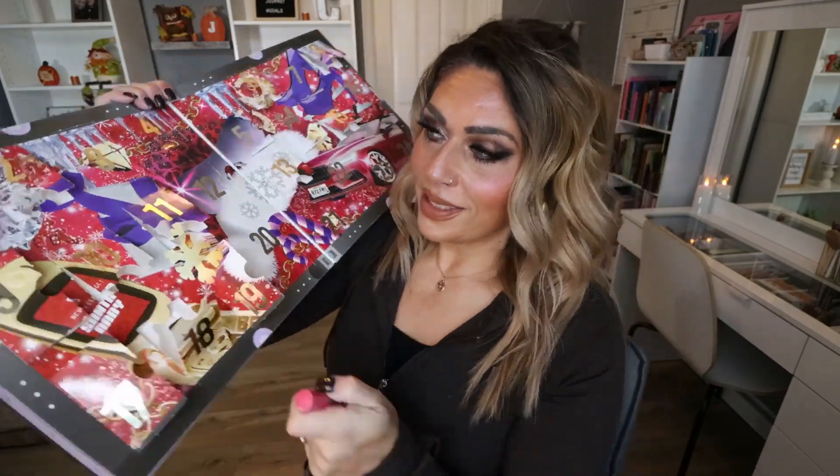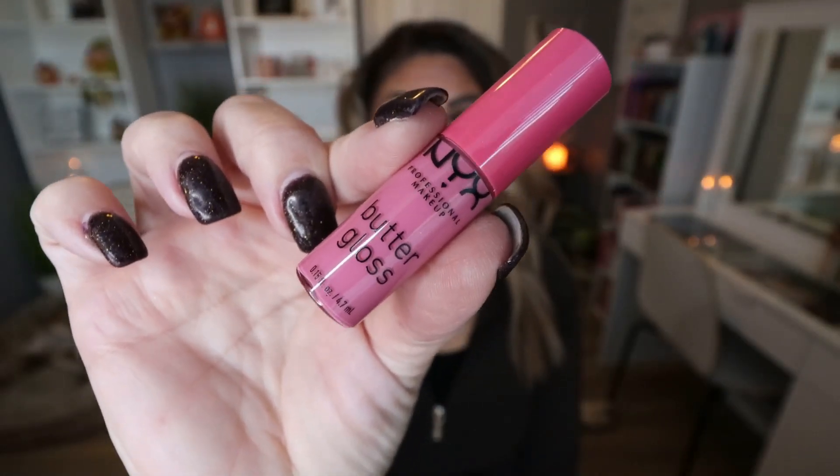Door number nineteen — what do you know, another lip product. This one though is a Butter Gloss, which is my favorite formula from NYX, in the shade Vanilla Cream Pie. This is a bright pink — she's a bright pink! This is more of a springy, summer color. It's different for the calendar, which is nice; at least the color range is a little more bright and fun.